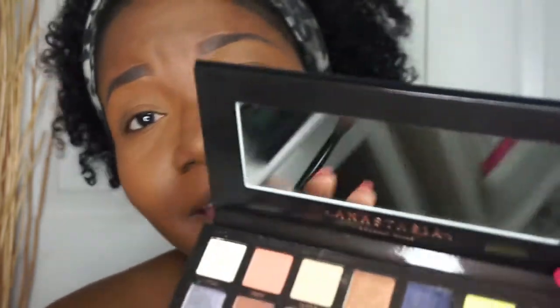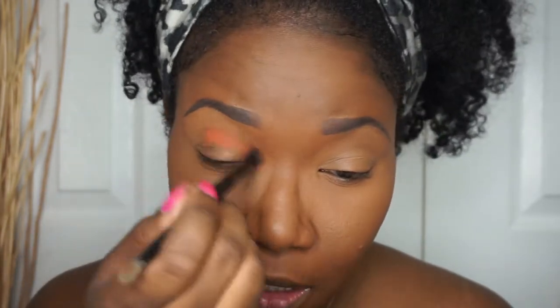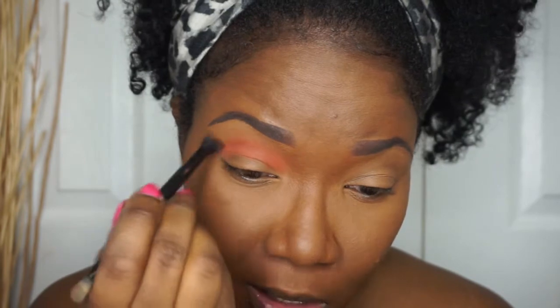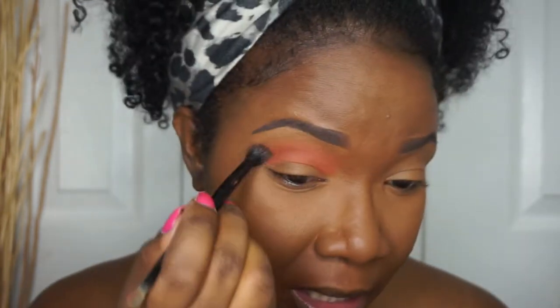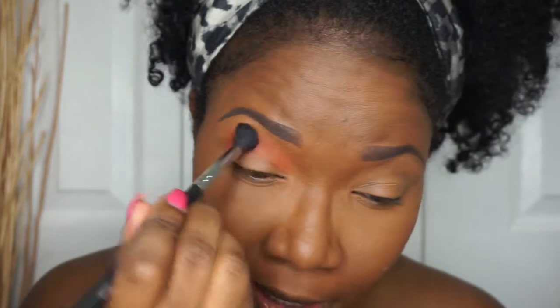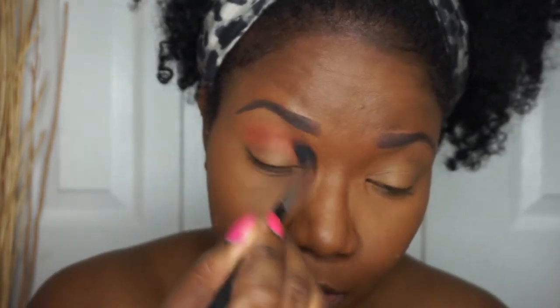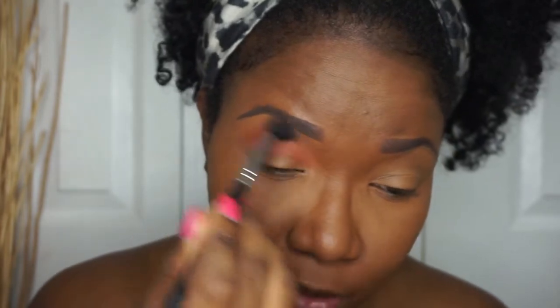My brows are done, the magic has happened off camera. I'm going in with my Anastasia Beverly Hills Prism palette - I hardly ever grab for this one. I'm going in with the shade Saturn because I just want a simple transition shade, something that can mute out this dark eyelid. I'm switching over to my Morphe M330 brush, which is a better blending brush. I didn't want anything too intense because I'm just going for a subtle eye look.